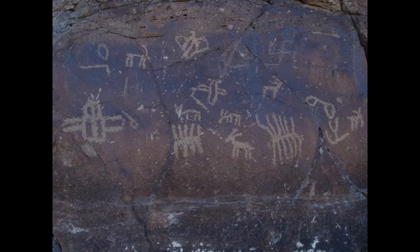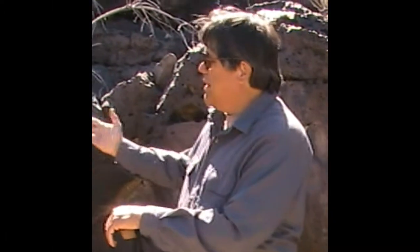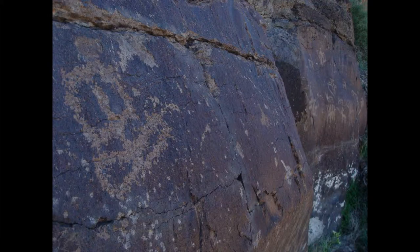At times, water will come down this canyon and fill this tank. I have seen water in it, but it doesn't seem to hold water very well right now. These tanks change over the ages — perhaps 500 or 1,000 years ago, or maybe 2,000 or 3,000 years ago when these glyphs were made, this tank may have held water better. We don't really know.